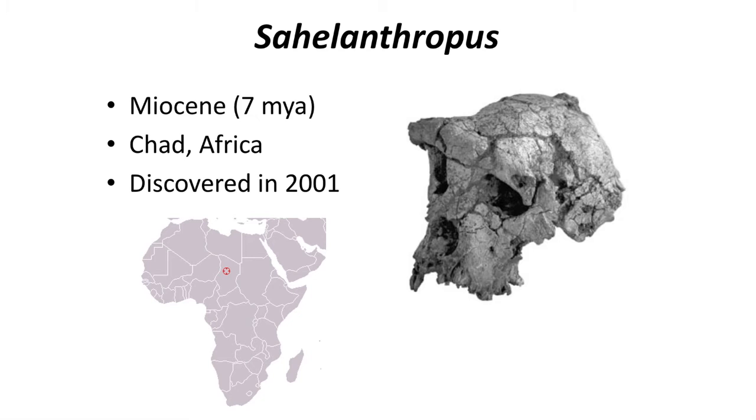When did our ancestors become bipedal? The question has haunted paleontology and physical anthropology for over a century, but new fossils are beginning to give us a glimpse at the earliest bipedal apes in the fossil record. The story of our own lineage begins about 7 million years ago in the deserts of Chad in the central portion of Africa.